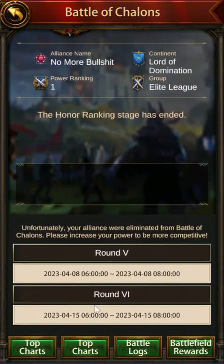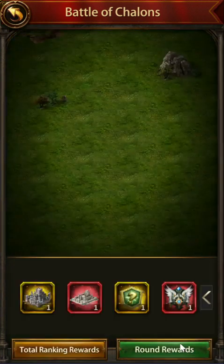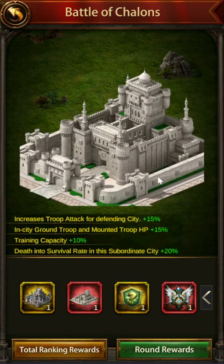The main reason people want to do Challenge is to get this subsidy, which is a very interesting, very defensive-focused subsidy. It increases troops' attack for the defending city and in-city ground troop and mount troop HP. People are always trying to improve their mount troop HP because it helps protect your mounts from strong archer solos and rallies — so this is a really good sub for defending, though not particularly good for attacking. It does give training capacity, but that's not huge.